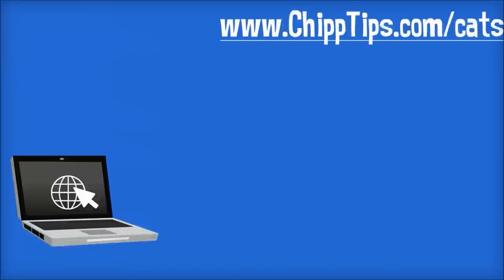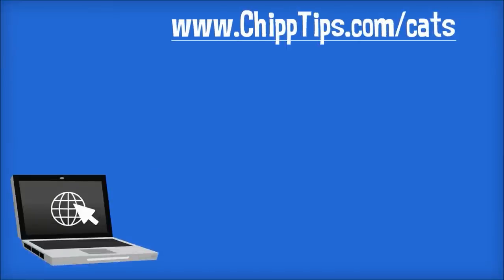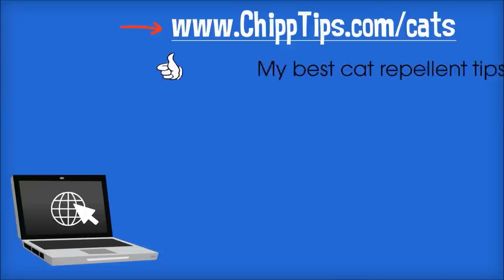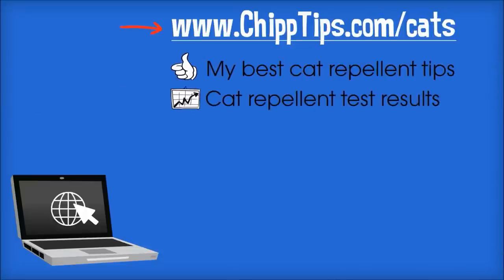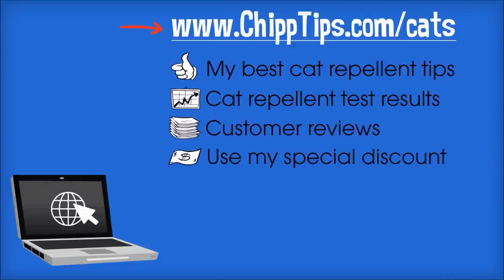If you're interested in any of the items that I talk about, I just posted a great page on my blog with all of my best cat repellent tips. You can get more information about these deterrents, read customer reviews, and also take advantage of my special discounts.